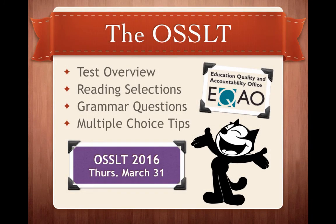Hi everyone, welcome to our first video as part of our Thursday literacy series to help prepare you for the OSSLT. Today we're going to go through what exactly the OSSLT is and give you some tips on how you can tackle the reading selections and the grammar multiple choice style questions that will be coming up.